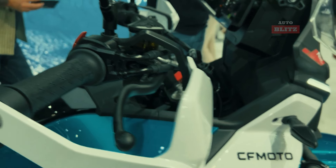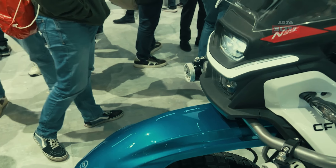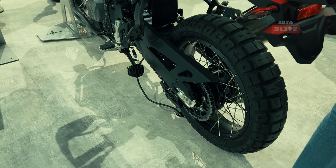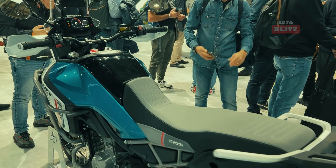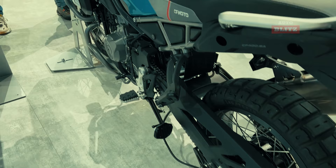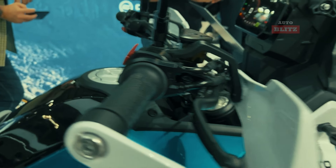Modern features like a 5-inch TFT display, dual-channel ABS, and traction control enhance the riding experience. The aesthetically pleasing design with durable spoked wheels provides excellent traction on diverse surfaces. Overall, the CF Moto 450 MT combines practicality with performance, making it an ideal choice for those seeking to explore new terrains in 2025.